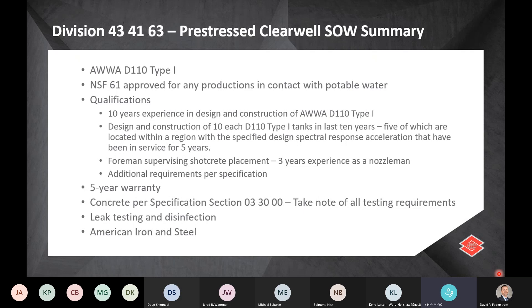When you get the specs, make note of all the qualification requirements listed there. The clearwell will have a five-year warranty. Concrete for the clearwell will be per concrete spec 03-30-00 — note the testing requirements and trial batch requirements in that spec. You'll also be required to perform leak testing and disinfection of the reservoir and clearwell. And lastly, the American Iron and Steel requirement applies on this project.